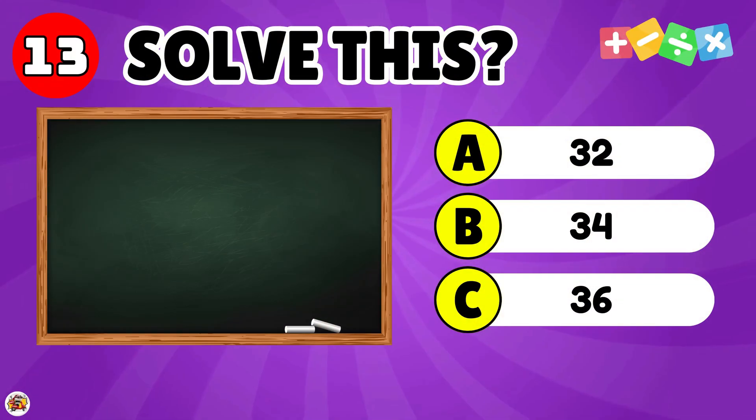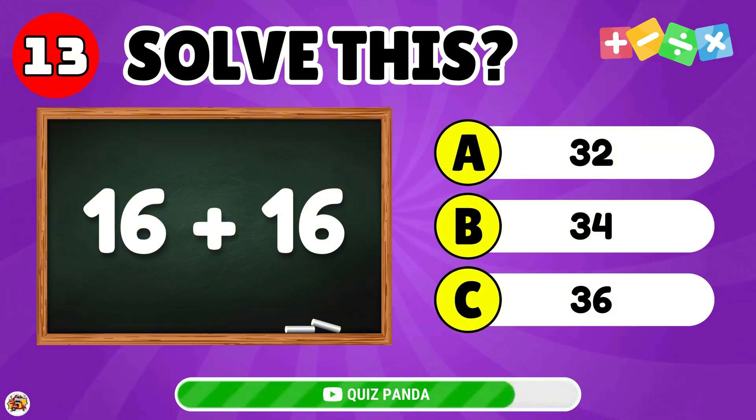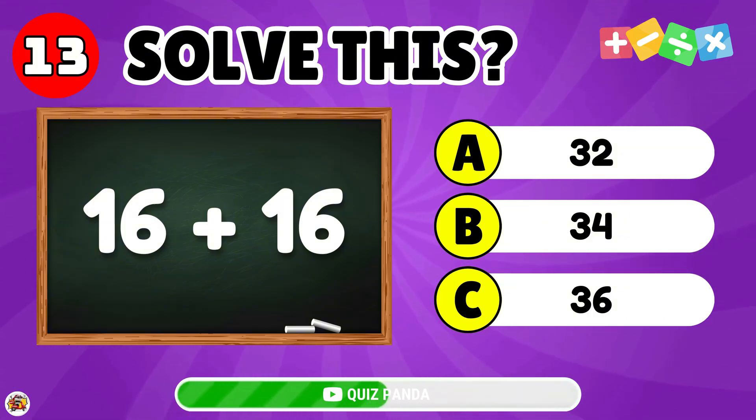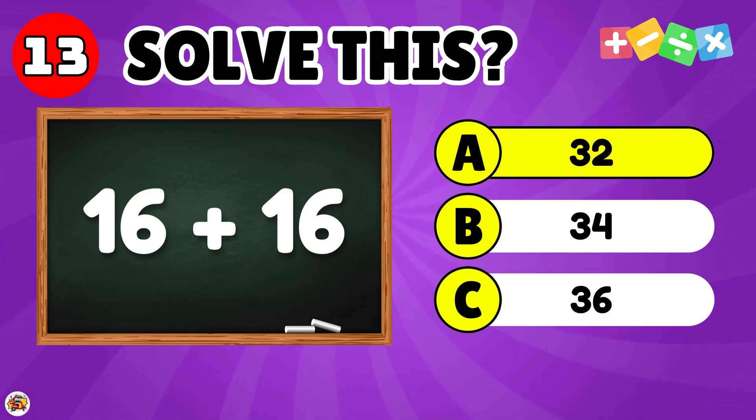What is the result of 16 plus 16? What is the result of 15 plus 15? The answer is 32.